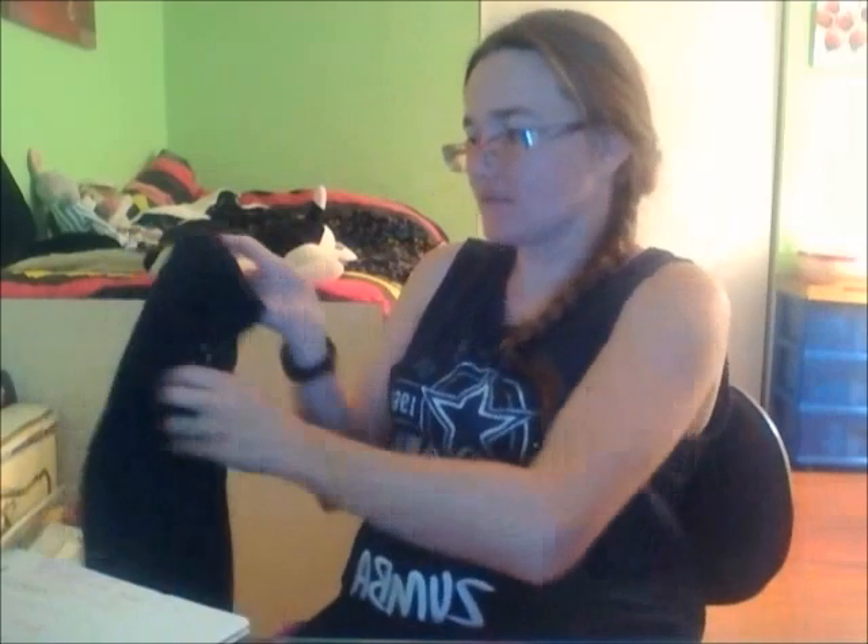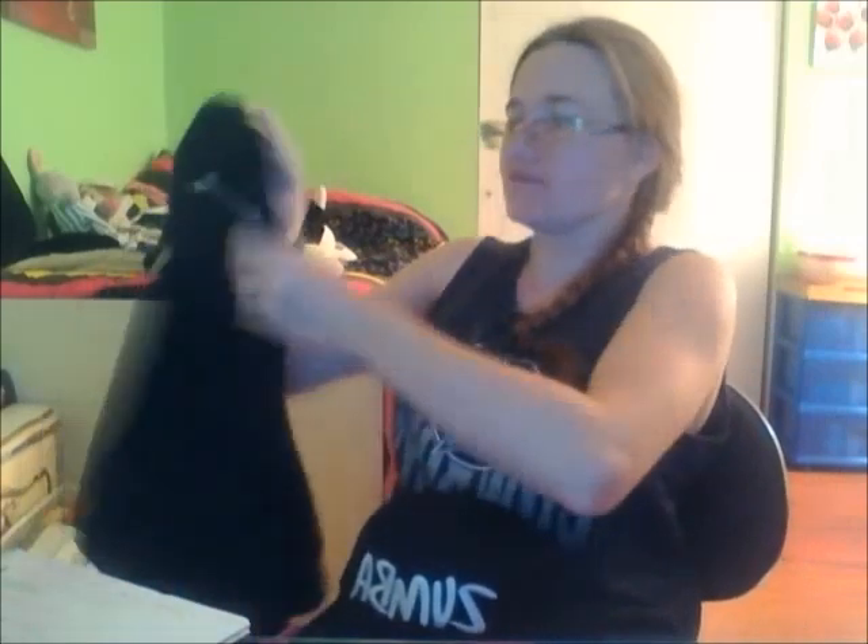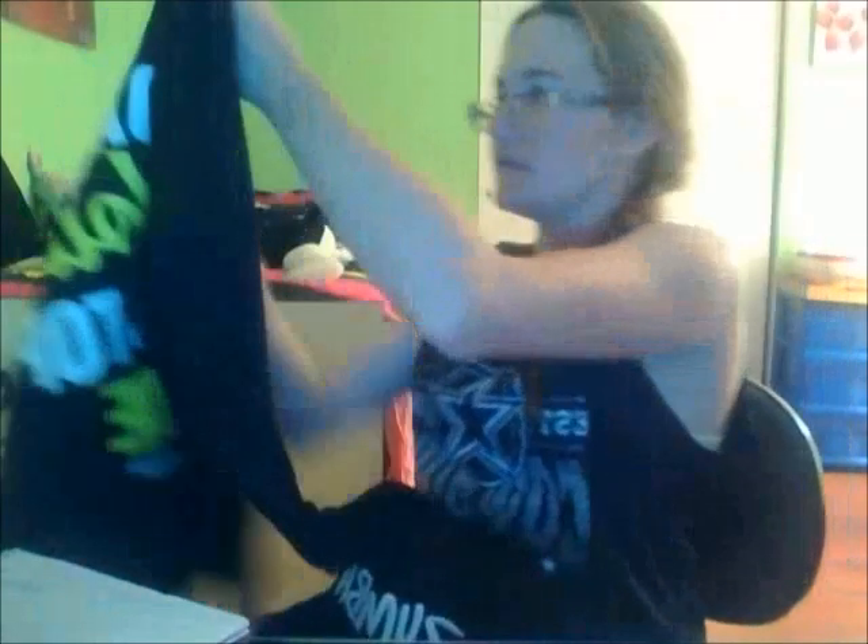And the last thing I got from Zumba, which is a size small, is this Zumba instructor jacket. It just says Zumba instructor on the front, and 'I dare you to stop me' on the back. On the computer it looked yellow, but in person it looks bright green. I like it anyway and I will totally wear it once it gets a little bit colder.